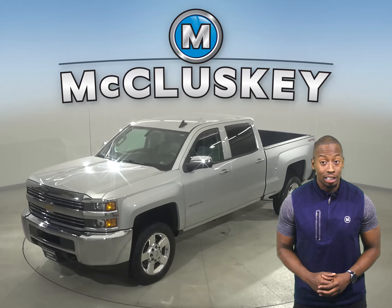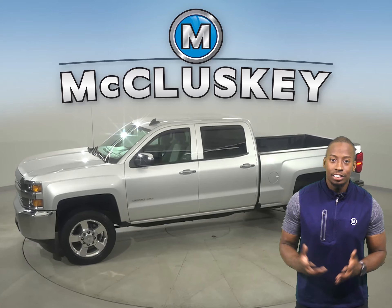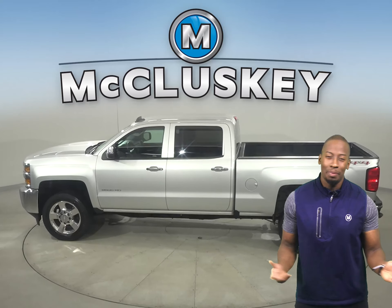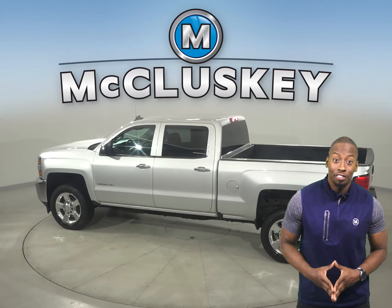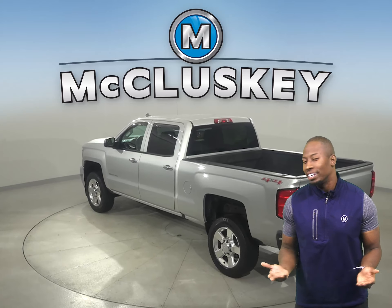If you're looking for a tricked out truck to be your next everyday driver, take a look at this 2017 Chevrolet Silverado 2500. There's four wheel drive, ABS brakes, and traction control for added safety. You'll even have a backup camera to make parking and reversing a breeze.